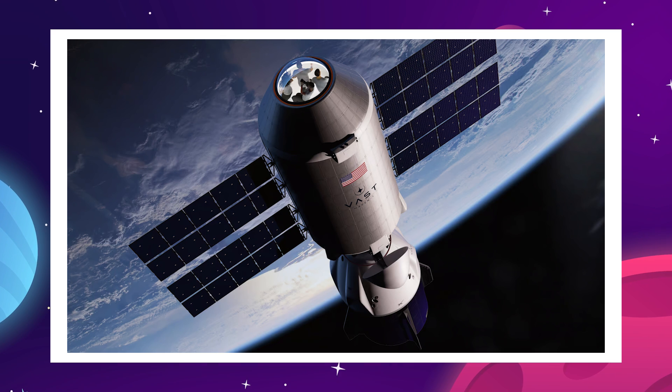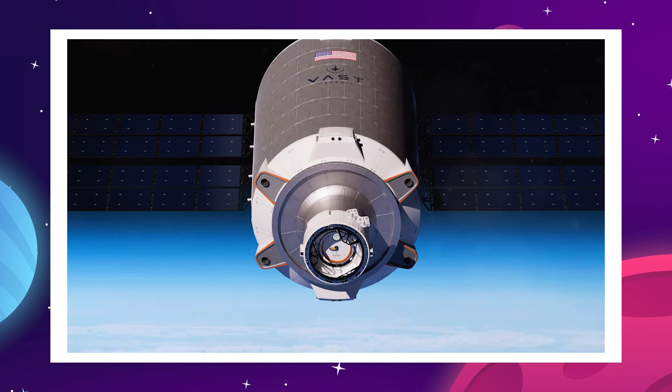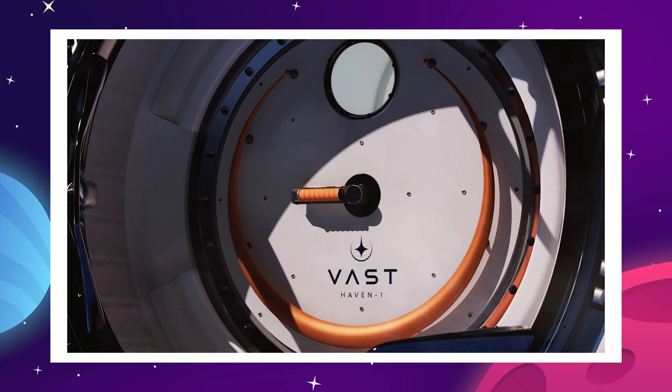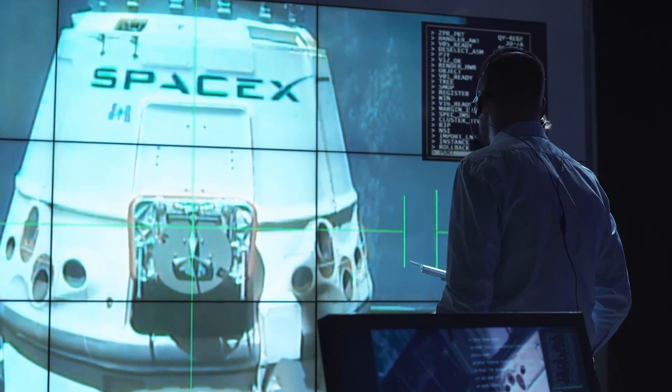In terms of operating features, all we know about the Haven One right now is that it will have a circular viewing window at one end, with a thrust section and docking port for the Crew Dragon at the other. Aside from that, all we are really seeing is a grey windowless tube, which on its own does not inspire confidence — but that's where SpaceX comes in.